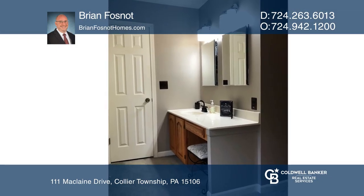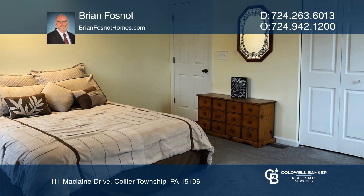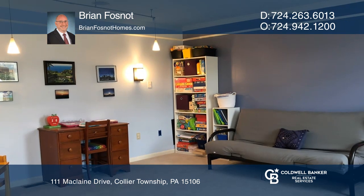Upstairs are all four bedrooms with a master suite that includes dual closets and separate soaking tub and shower. The other three spacious rooms are perfect for your guests that come to visit.